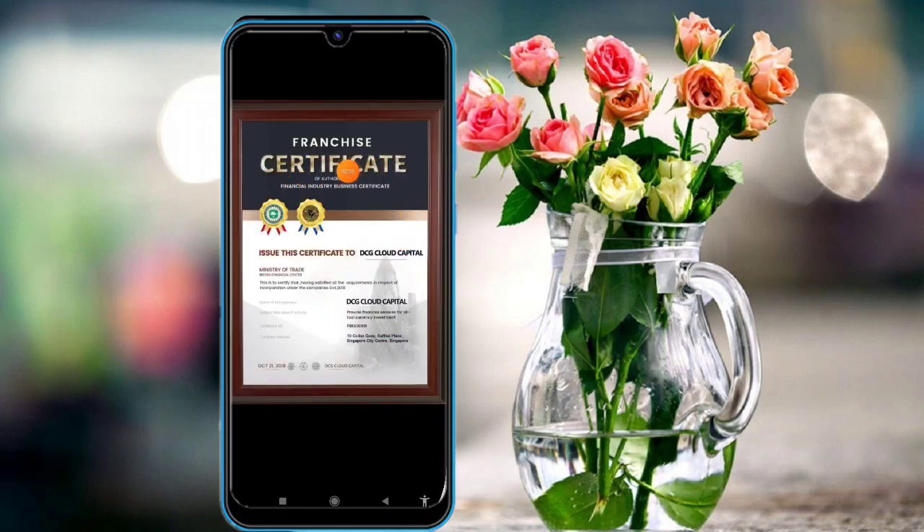The certificate is a finance and business certificate issued to DCG Cloud Capital. You can check the date — October 21, 2018 — and the DCG Cloud Mining Capital Singapore Finance Services Agency certificate is also available. You can get a lot of commission.